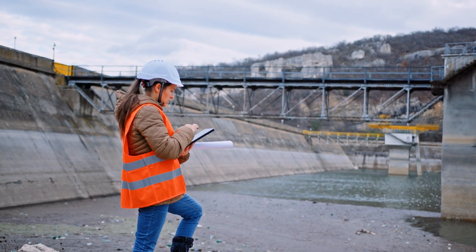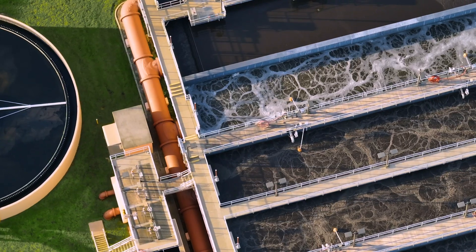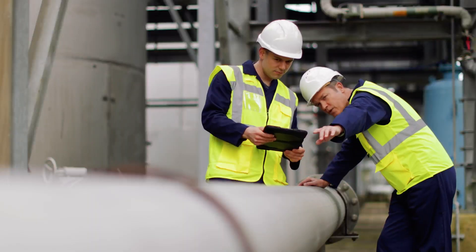With digital tools that provide better visibility and control across their network — that's where Oracle comes in. Oracle offers a comprehensive set of solutions that empower water utilities to achieve better financial performance and reduce operational complexity and risk.